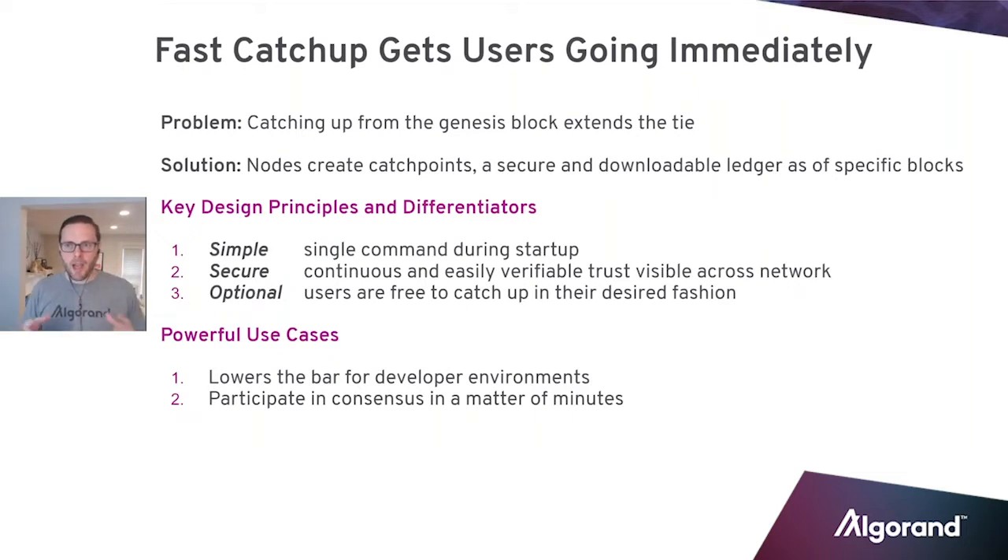The solution: we've got nodes with the ability — just like you can create a node and set it to be an archival node — you can set a node to create catch points. What these catch points do is create a secure and downloadable ledger as of specific blocks. We create them every 10,000 blocks. When you go to catch up using fast catch up, you simply download this verifiable ledger as of roughly 10,000 blocks ago and catch up from there, so you never have to catch up from more than 10,000 blocks.